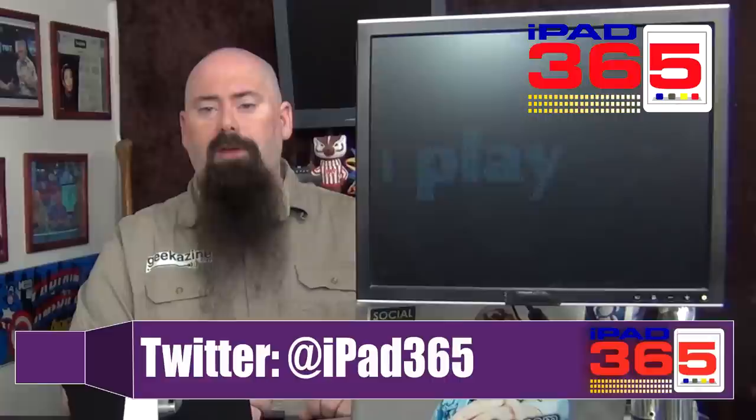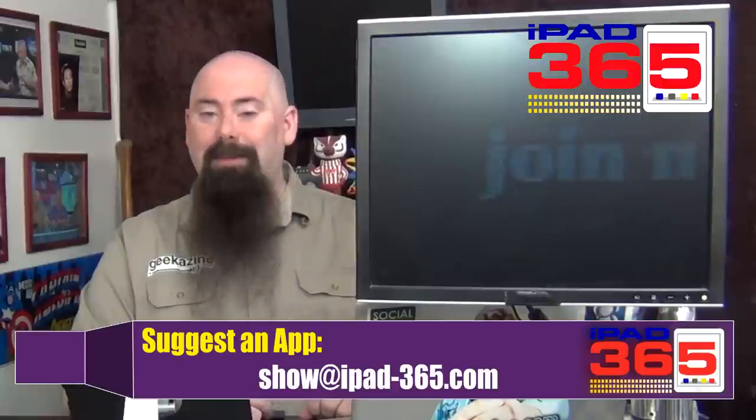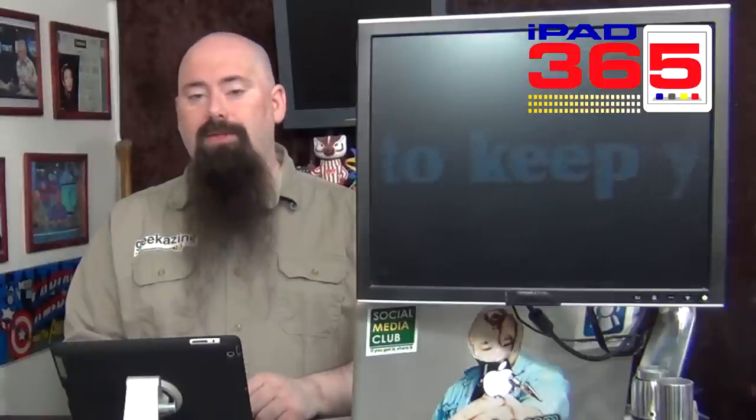That's this episode of iPad 365. What did you think of the VersaStand? What did you think of PayPal? Are you ready to take credit cards? It's always good to have it set up — you never know when someone says they'll give you a hundred dollars and you can say, 'Let's just call up my PayPal or Square app and run your credit card.' Let me know which one you use — Twitter me at iPad365 or email show at iPad-dash-365. We'll be back on Wednesday for a cool sound app. My name is Jeffrey Powers — thanks for watching, geek out.